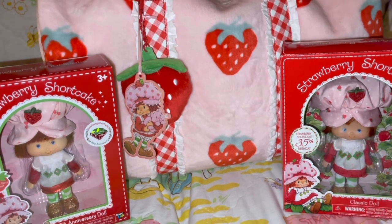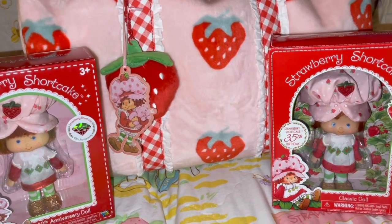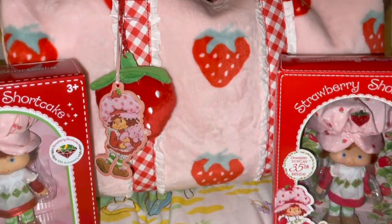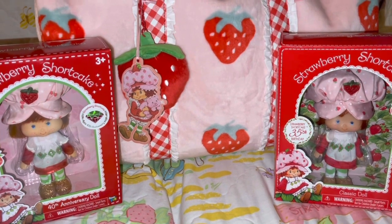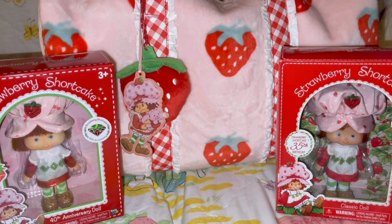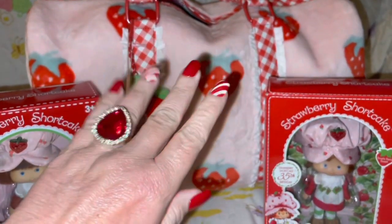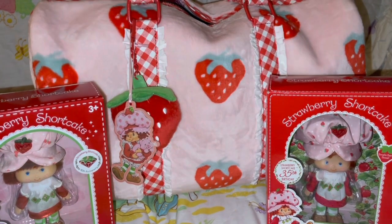That's going to do it for this video! Like I said, I will be doing a series of Strawberry Shortcake videos to share my entire collection, so make sure to stay tuned. I hope you enjoyed seeing part of my collection today and my new Strawberry Shortcake duffel bag from DollsKill.com — I highly recommend it to anyone who loves Strawberry Shortcake or just loves pink cute girly items. Thank you for spending time with me — I truly appreciate it. Until next time, stay sweet, stay pink, take care and God bless. And remember: don't let anyone ever dull your sparkle!